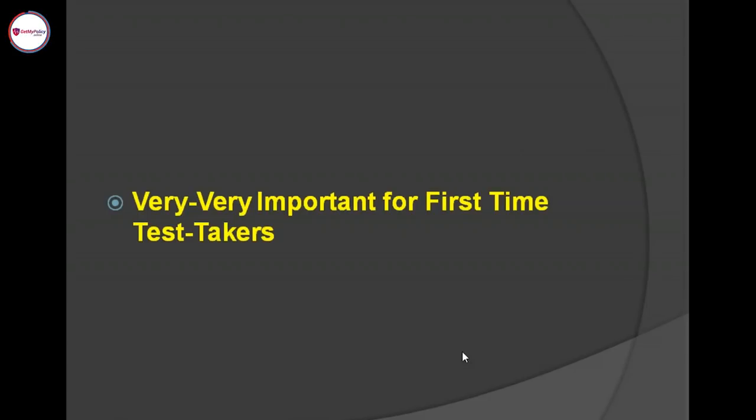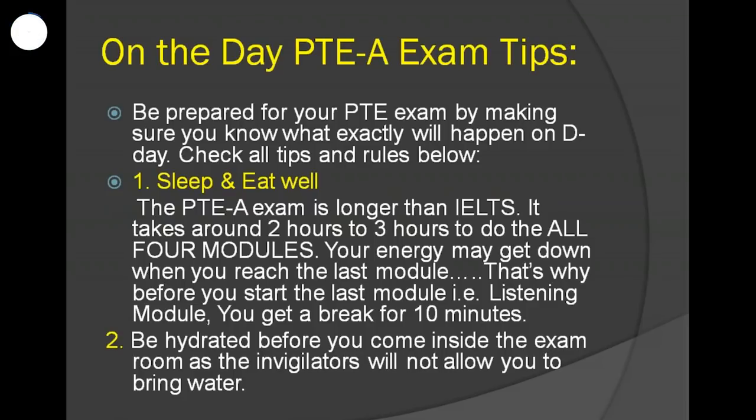This is a really important webinar for first-time test takers. On the day of the PTE academic exam, first of all: confidence is really important, and it will drop if you do not sleep and eat well. This is a tiring paper — it will take at least two to three hours.